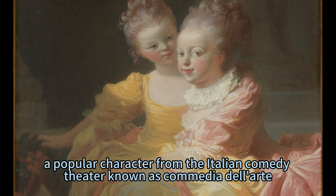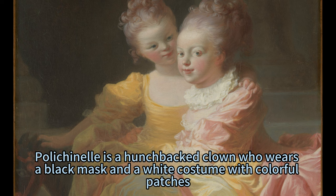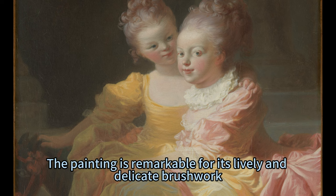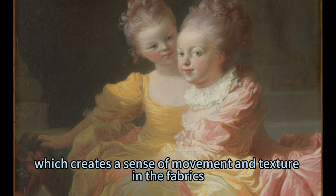The doll represents Pulcinella, a popular character from the Italian comedy theater known as Commedia dell'Arte. Pulcinella is a hunchbacked clown who has a black mask and a white costume with colorful patches. He is known for his witty jokes and his love for food and money.